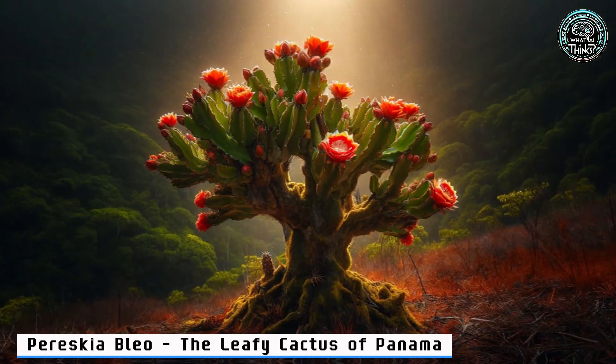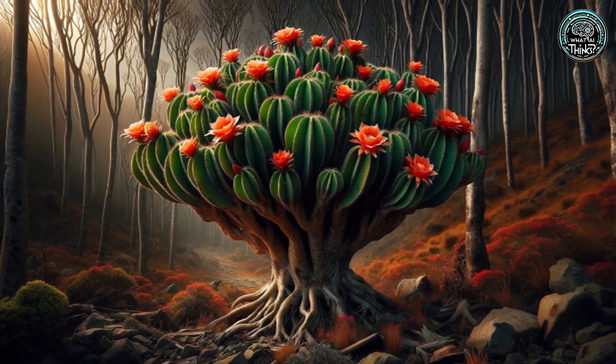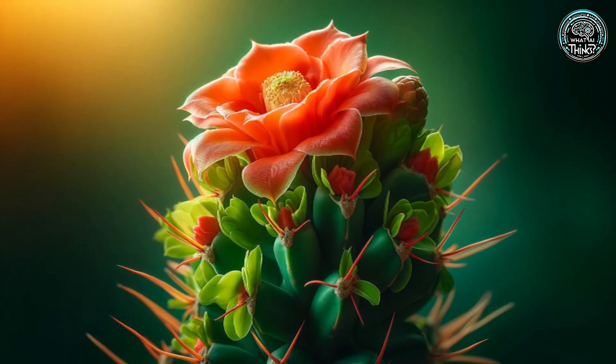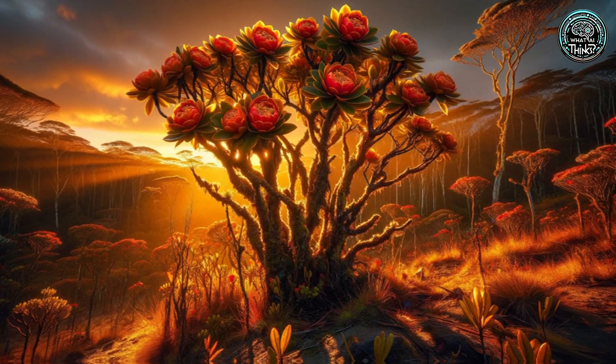9. Pereskia Bleo — the Leafy Cactus of Panama. In Panama, the Pereskia Bleo breaks all cactus stereotypes with its lush leaves and striking flowers. It's more than just a plant — it's a defiance of norms, standing tall against the odds.